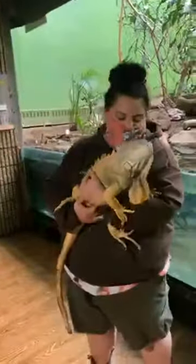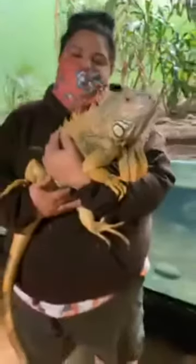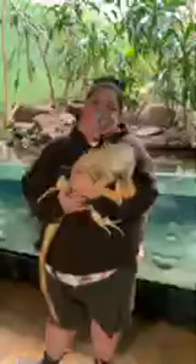Iguanas have very long toes and very sharp claws, which means they're excellent climbers. They're also excellent swimmers and they usually live around water so that if a predator comes, they leap from the tree into the water and swim to get away.